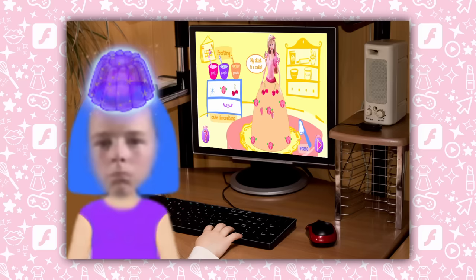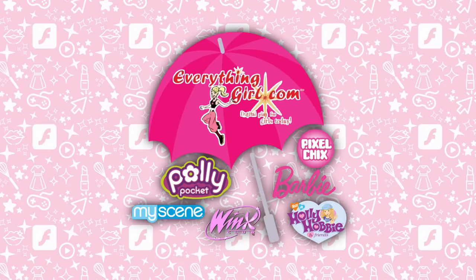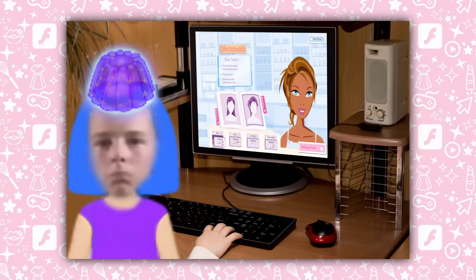In the early 2000s, I spent a lot of time on commercial classics like Barbie.com, PollyPocket.com, and MyScene.com — basically everything under the EverythingGirl.com umbrella. The combined Mattel property powerhouse that ruled a large portion of my childhood. The games on these sites and others like them were definitely the blueprints for the girly games in later years.